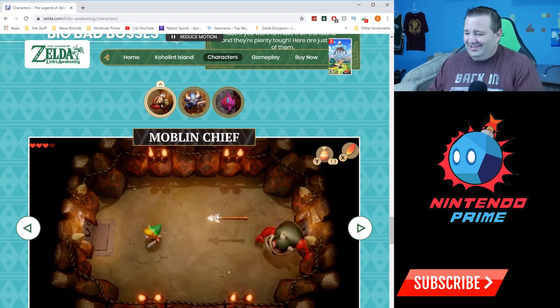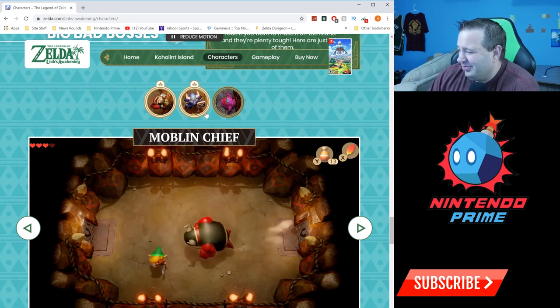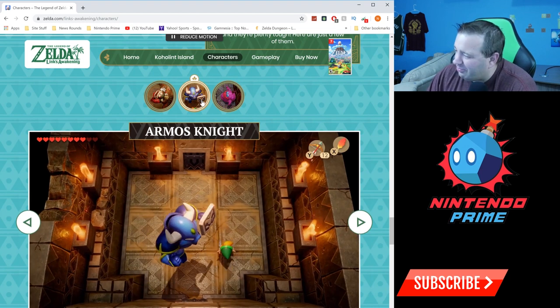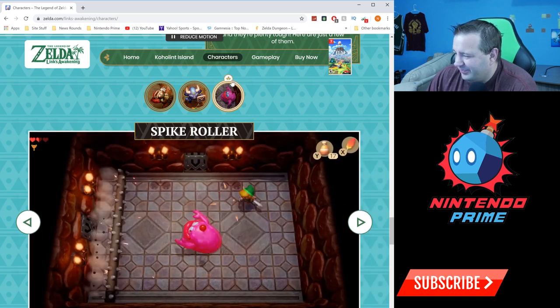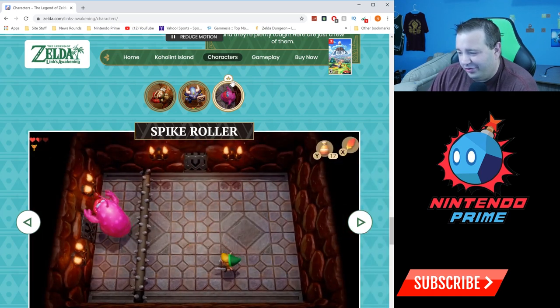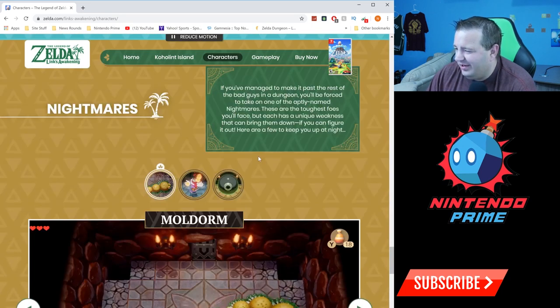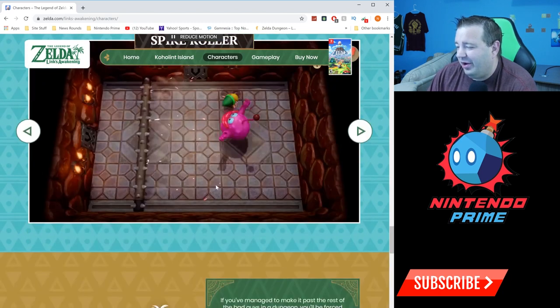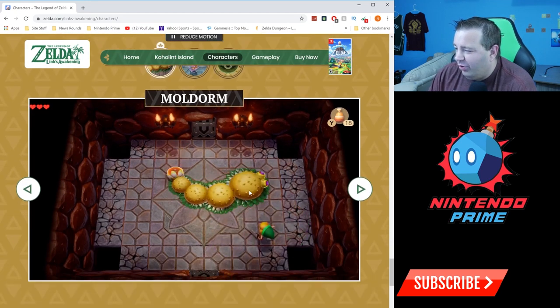Big bad bosses — they've got the Moblin Chief, oh look at that! There have been bosses like this in Zelda before, of course. Then the Spike Roller — we actually saw this in one of the trailers. Then 'Nightmares' — so if you manage to make it past the rest of the bad guys in a dungeon, these are the mini bosses they're calling 'big bad bosses,' while these are the real bosses at the end.